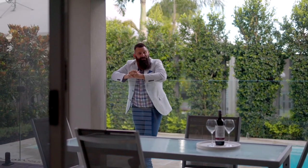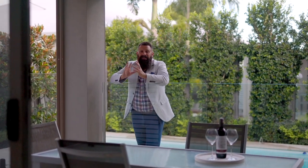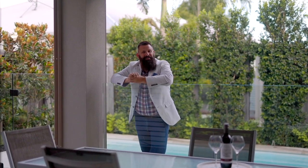Well there you have it folks — I'm sure you'll agree what an amazing lifestyle opportunity you have before you. Come and inspect today before this little piece of paradise is gone forever.